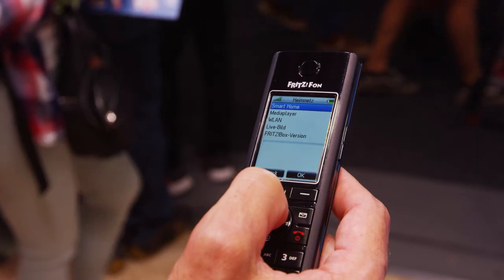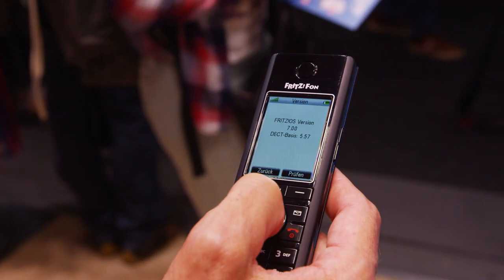And with FritzOS 7, we've got a whole bunch of new features, like adding up to five personal ringtones or starting the next FritzOS update right from your phone.